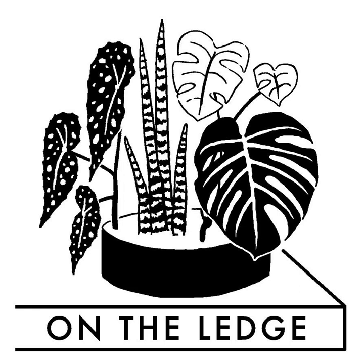Thanks so much to True Leaf Market who've been backing On the Ledge for the last three months. This Utah-based seed company offers an incredible range of flower, vegetable, and herb seeds, plus microgreens, mushroom growing kits, and more. US listeners get 10% off their first purchase at trueleafmarket.com using the code ON THE LEDGE. Their products come with a 30-day satisfaction guarantee.